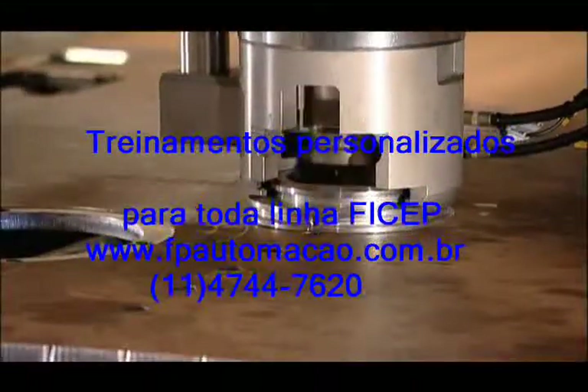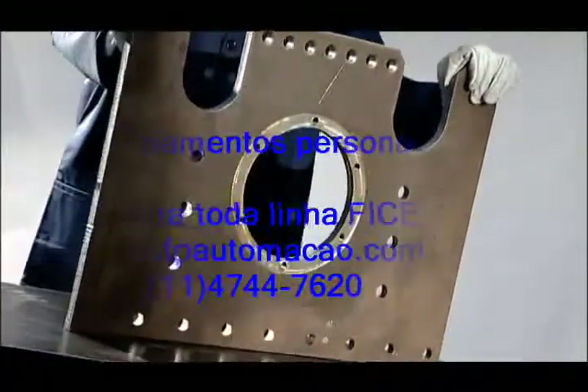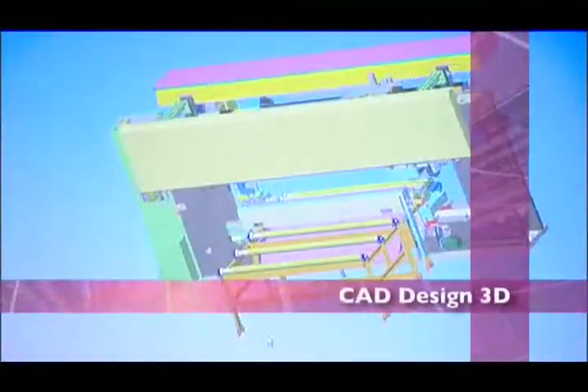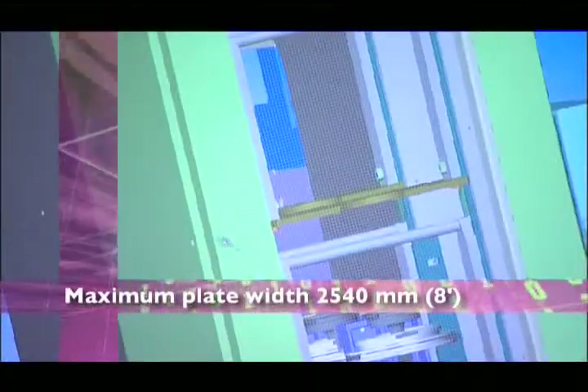The ability to start with raw material and end with the finished part, after completion of all the necessary operations such as drilling, milling, punching, marking and cutting the part to the desired size and shape, is what makes the Type B251 truly unique. The CNC line model Type B251 consists of a bridge press frame that includes a punching head, drilling head, tool changer, marking unit, plasma cutting unit and an oxy-fuel cutting unit that is capable of processing plates from 6 to 100 millimeters, 1 quarter inch to 4 inches in thickness and 2540 millimeters or 8 feet in width.